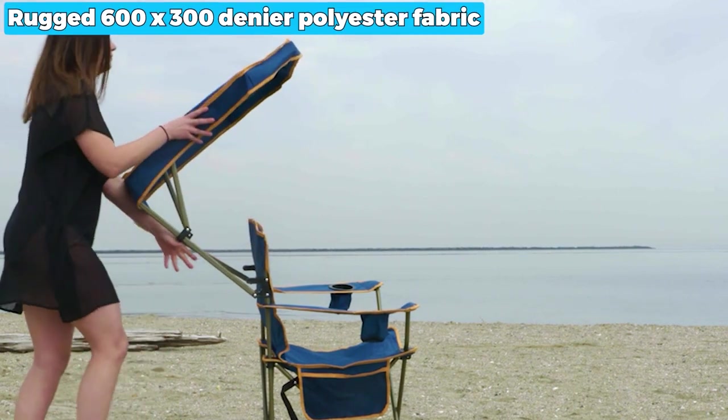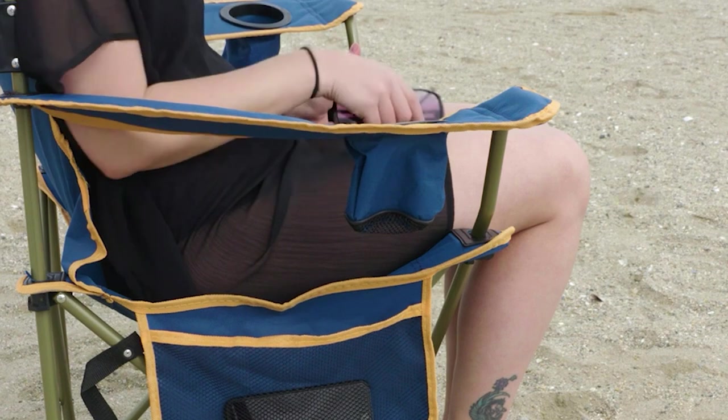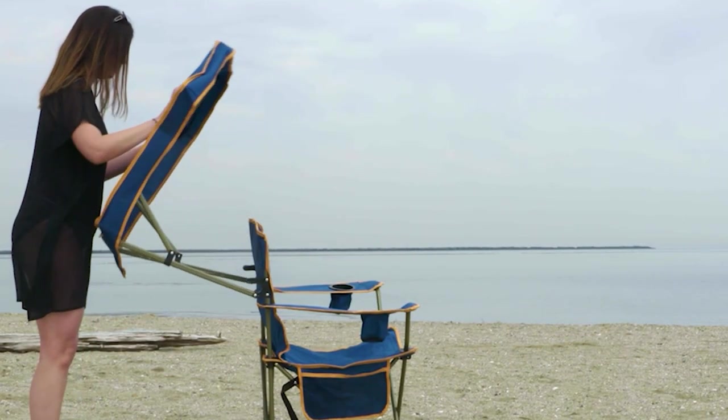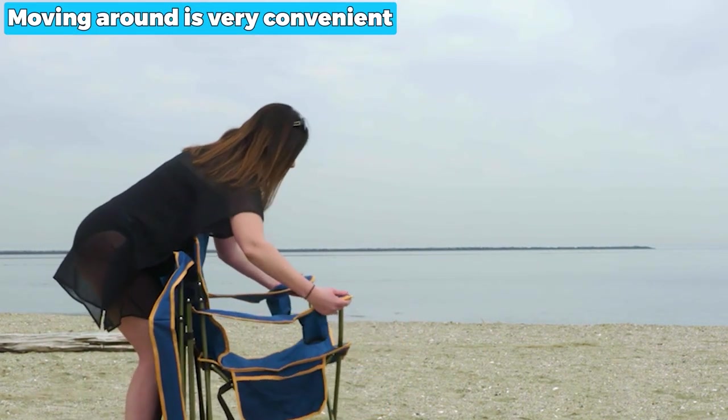The rugged 600 by 300 denier polyester fabric is resistant to weather, moisture, mold, mildew, and stains, and it can be easily cleaned by wiping it clean. Plus, it weighs only 9 pounds, so moving it around is very convenient.